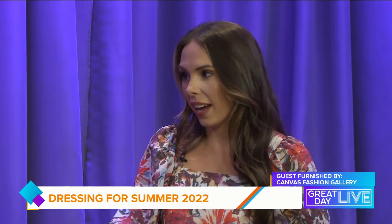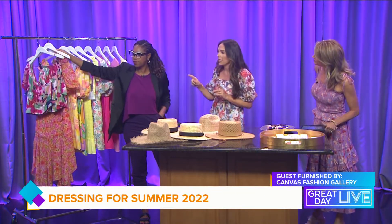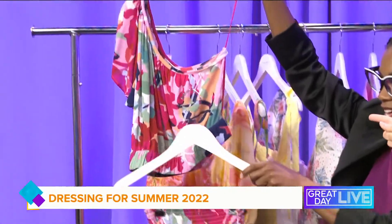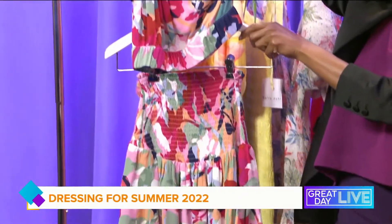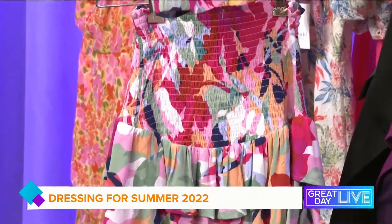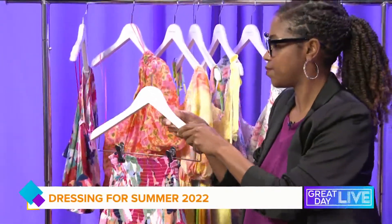I brought this piece specifically because it's a set — this top and skirt pair really perfectly together and almost look like a dress when paired together. But you can obviously take the top and pair it back to your favorite jeans or shorts for summer, or wear the skirt with a little camisole or bodysuit. White shorts would be really perfect because it would make the colors pop, and you could wear that in the fall too with some denim.